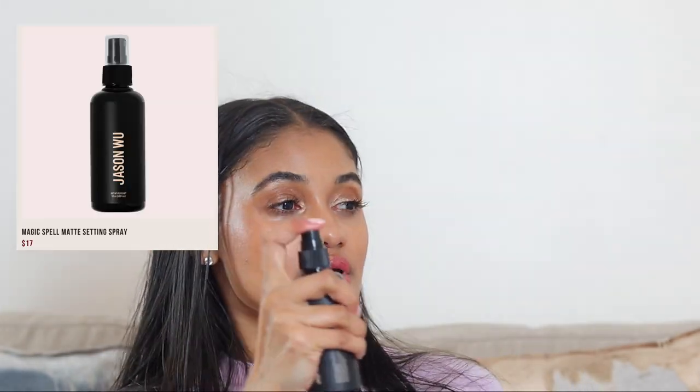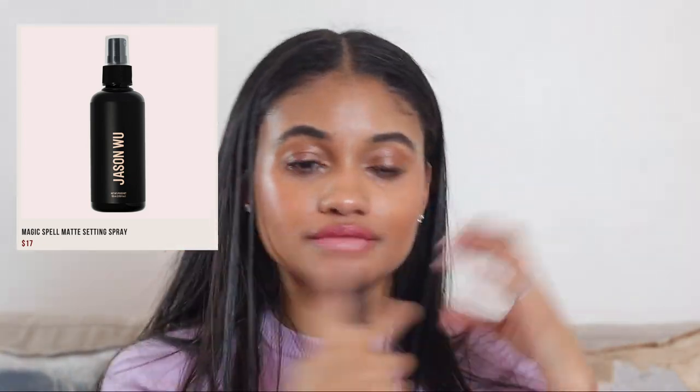Compared to the Urban Decay and Charlotte Tilbury setting sprays, the Ilia doesn't make my makeup last quite as long, so it wouldn't be a better swap. Next, the Jason Wil Beauty Magic Spell setting spray has a very direct, fine mist — very like, direct to your face. It's meant to be more mattifying, but for me it gives more of a natural finish on my skin. It does make my makeup last really really long and it's very affordable.